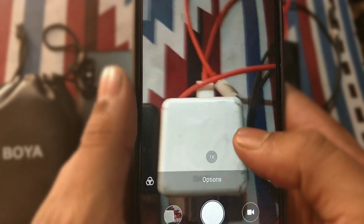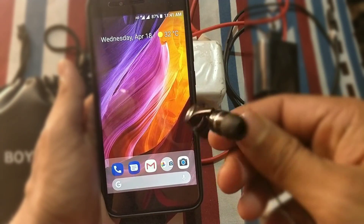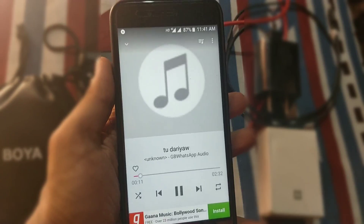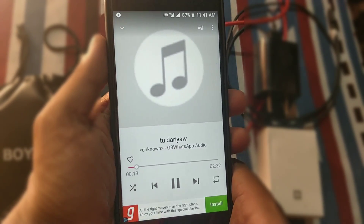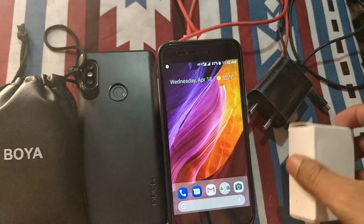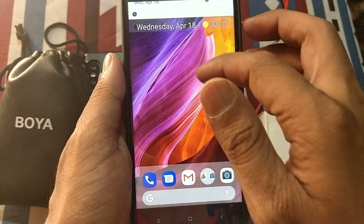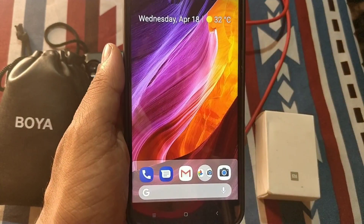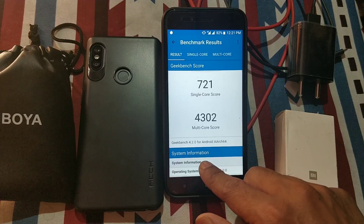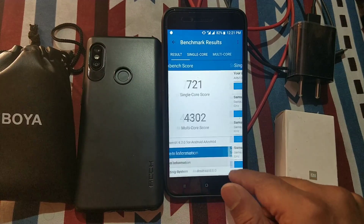There is no delay in shutter speed while taking pictures. The hissing sound via headphones is still present — I hope Xiaomi will fix it soon. I also tested fast charging with my Xiaomi fast charger, but sadly there is no fast charging; it is charging at normal speed. The Geekbench score for single CPU core is 721 and the multi-core score is 4302.